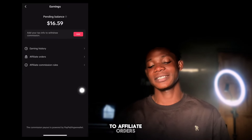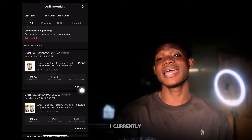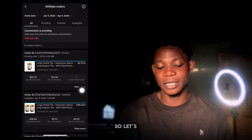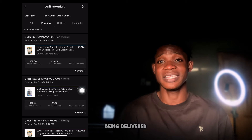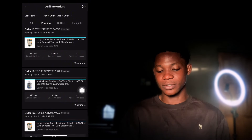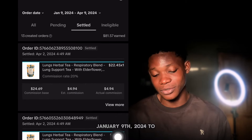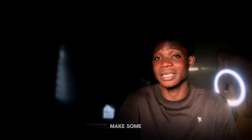Let's head to affiliate orders and analyze some orders that people have placed. I currently have 19 creator orders on this shop and have promoted quite a few products. Going to pending, I have three pending orders — once the product is delivered to the customer, I'll receive my commission. Under settled, I have almost 13 completed orders. In total, I've earned over $81 from January 9, 2024 to April 9, 2024.